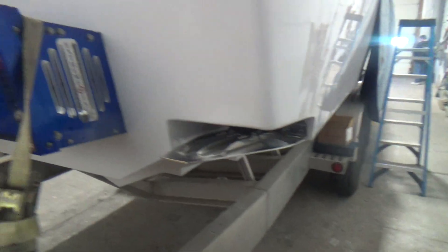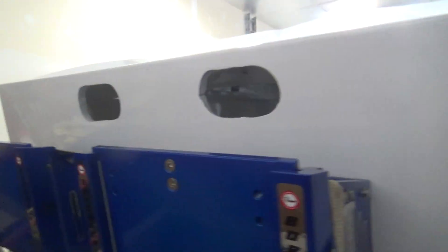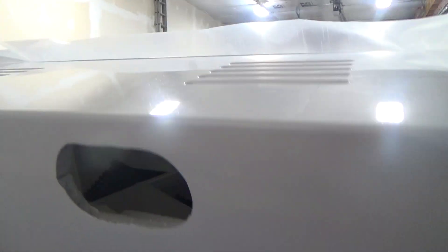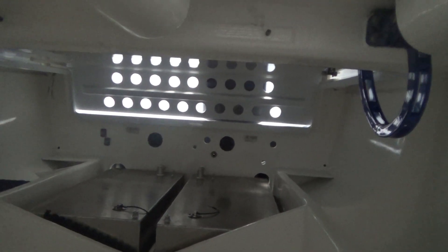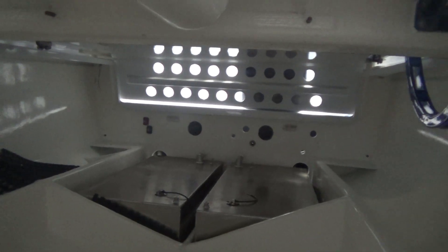Stainless steel trim tabs have already been installed. I'll show you the amount of storage underneath the hatch here — that'll all be storage.